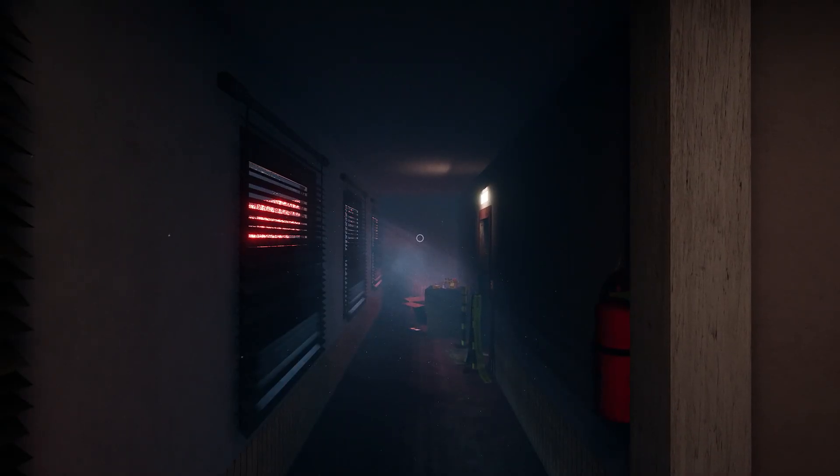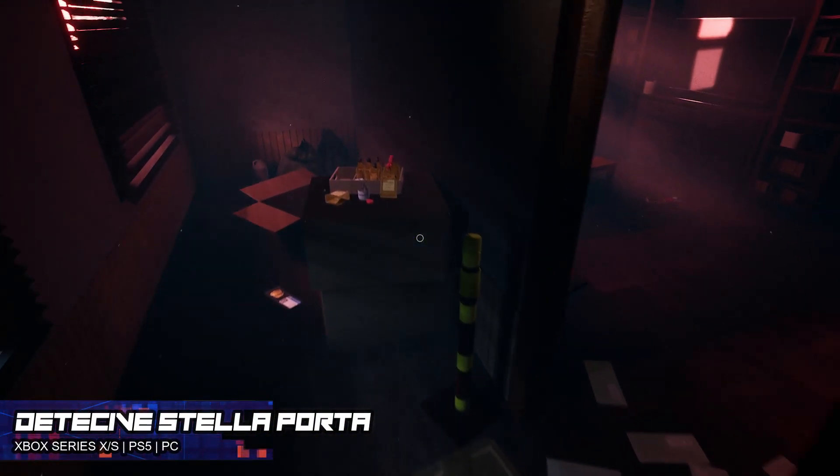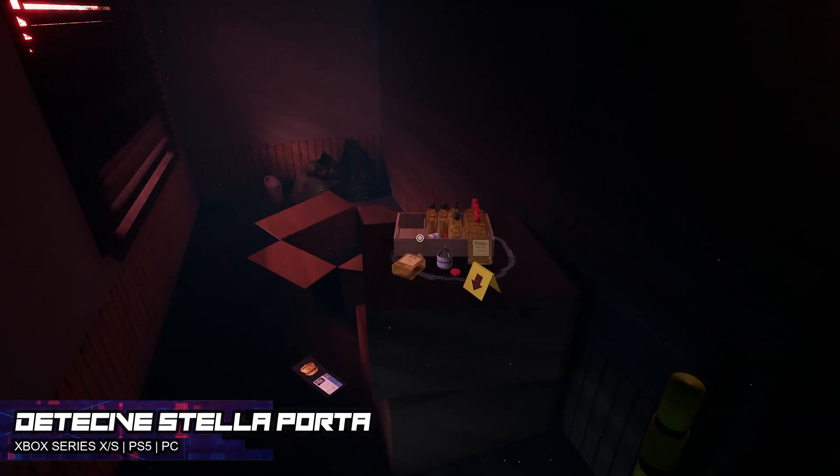Hello ladies and gents, this is Kano from the Gamers Section back with another review. Today's review is on Detective Stella Porter Cage for the Xbox Series X and S, PlayStation 4 and 5, and PC.